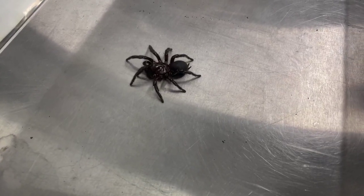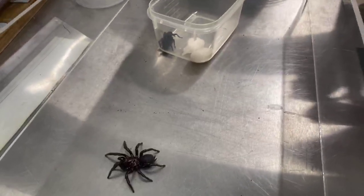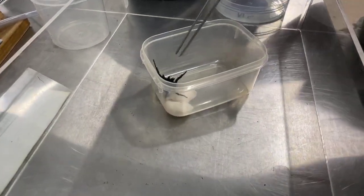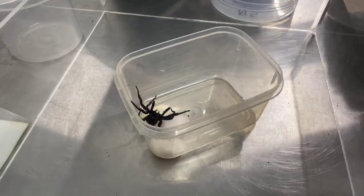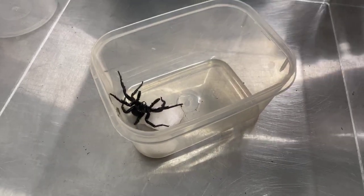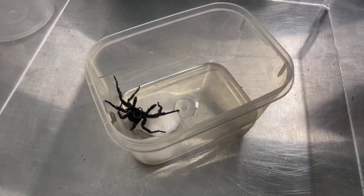Now in comparison, the male spider — and I've got a male here today to show you that was actually brought into the Reptile Park just yesterday. You can see that the male, even though he's the same size, actually looks quite delicate and fragile. He's got those longer, thinner legs. His abdomen is a lot smaller.